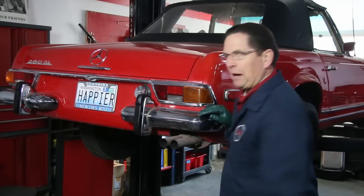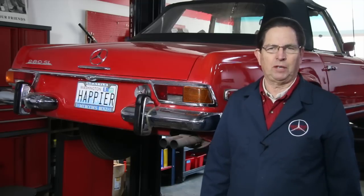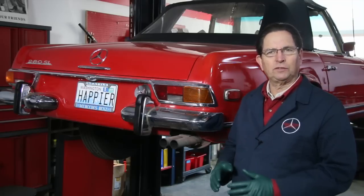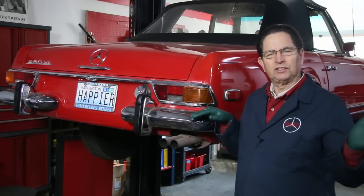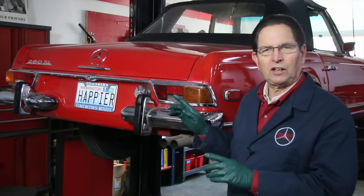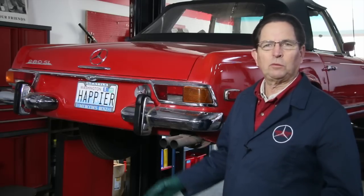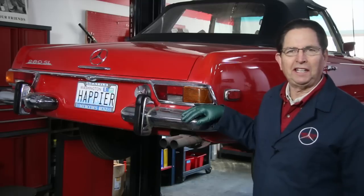One of my next goals with Happier here is to go after the fuel injection system. This is a car that has that old mechanical fuel injection system that Mercedes-Benz used during the 60s and right up into the early 1970s. Every one of these cars — and I've had a lot of them — they all run rich. I've never had one come into my shop that's running lean. And so is the case with Happier here, this 280 SL.